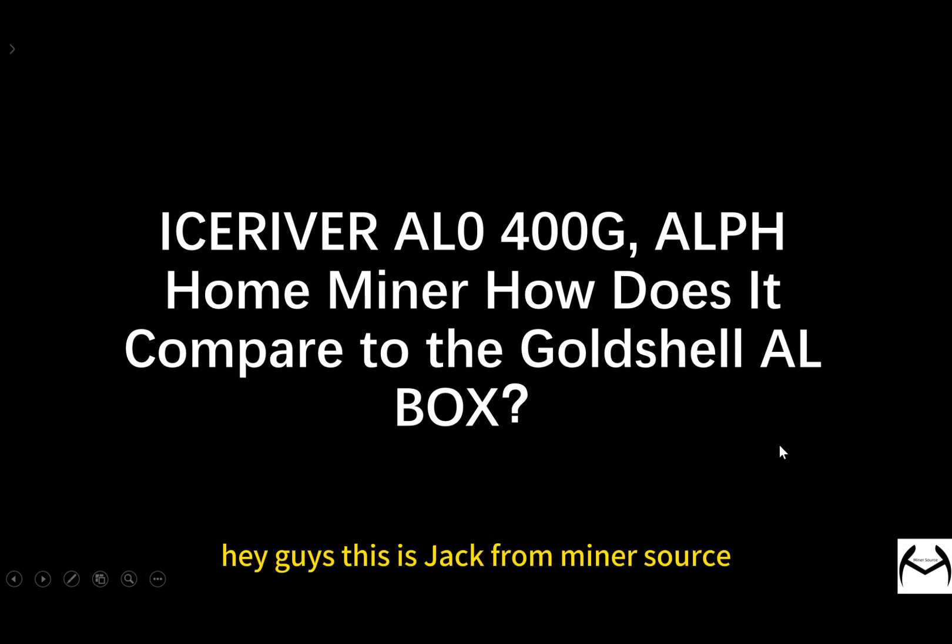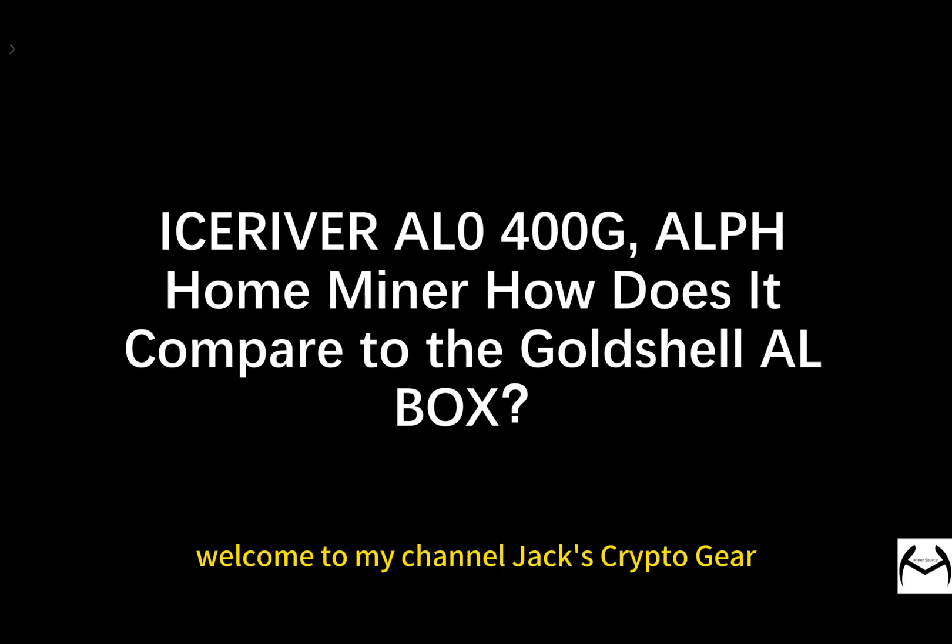Hey guys, this is Jack from MinerSource. Welcome to my channel, Jack's Crypto Guild. In today's fast-changing world of cryptocurrency, picking the right mining equipment is key to making a profit.